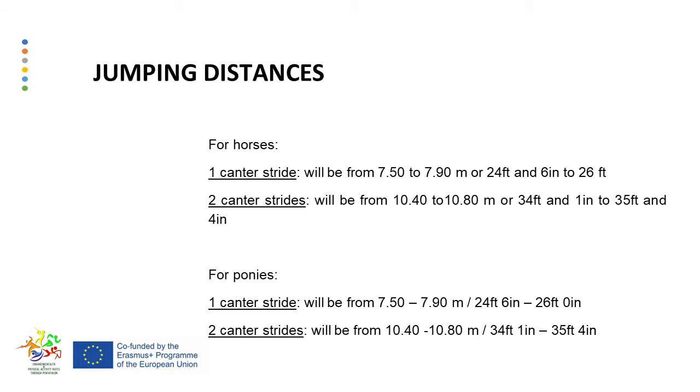Jumping distances for horses: one canter stride will be from 7.50 to 7.90 meters, or 24 feet 6 inches to 26 feet. Two canter strides will be from 10.40 to 10.80 meters, or 34 feet 1 inch to 35 feet 4 inches. For ponies, one canter stride will be from 7.50 to 7.90 meters (24 feet 6 inches to 26 feet), and two canter strides will be from 10.40 to 10.80 meters.